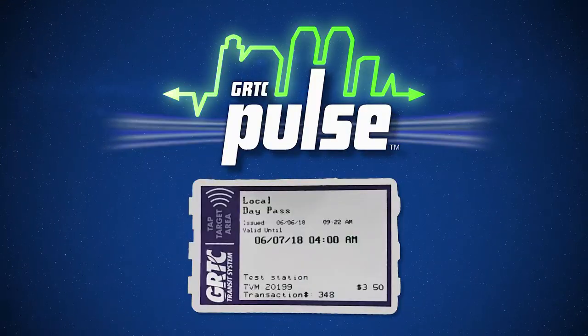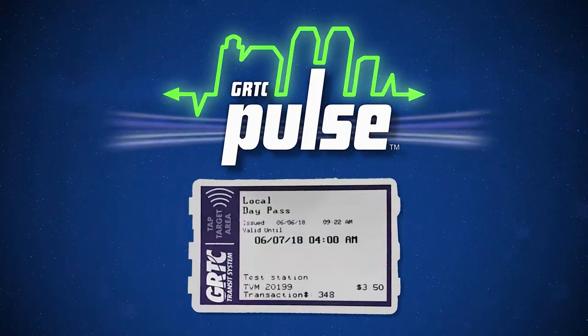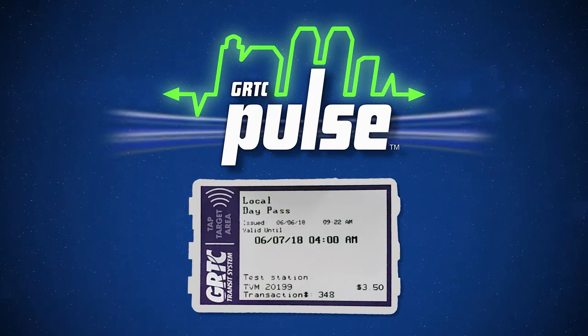Ticket vending machines issue smart tap passes, which you can tap at stations when you ride the Pulse or tap on bus fare boxes.